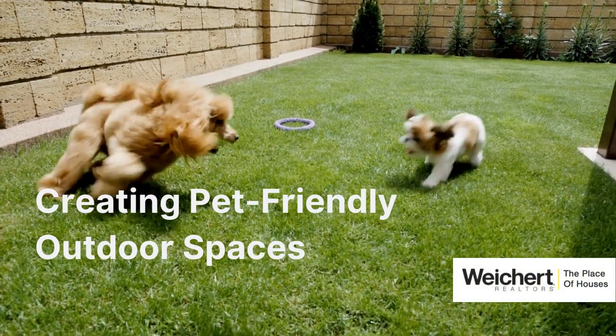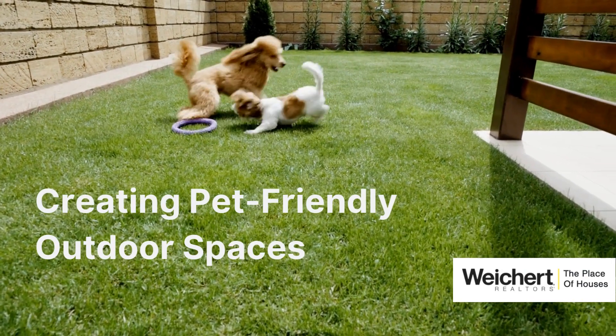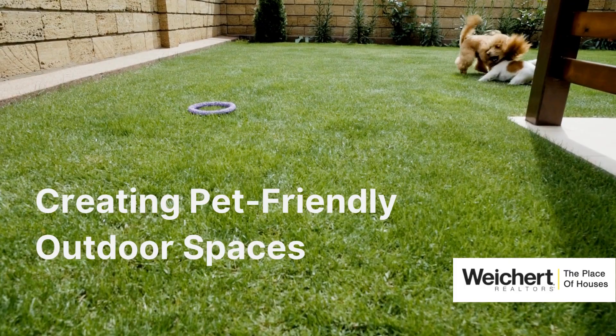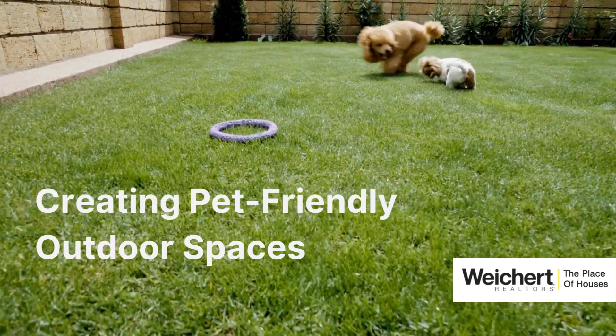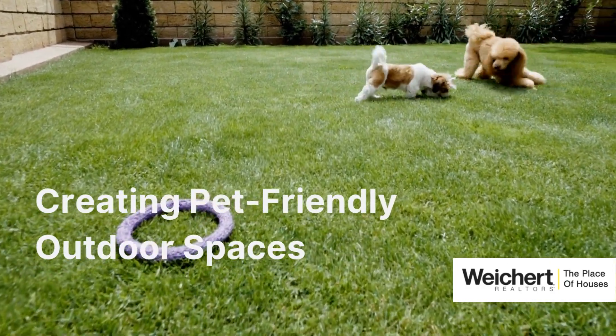If you're planning to sell your home, consider creating a pet-friendly yard before putting your property on the market. If you keep pets in mind as you spruce up your outdoor spaces, your home will appeal to pet owners much more. There are several things to consider when transforming outdoor spaces to accommodate pets.